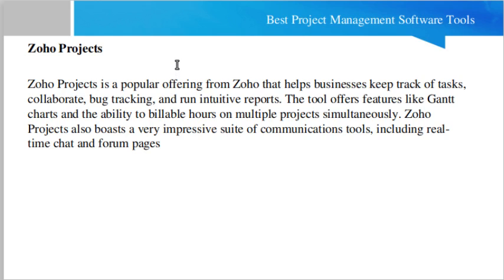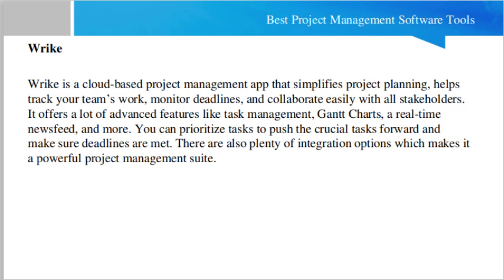Another tool is Zoho Projects. Zoho Projects is a popular offering from Zoho that helps businesses keep track of task collaboration, bug tracking, and run reports. The tool offers features like Gantt charts and the ability to bill hours on multiple projects simultaneously. It also boasts a very impressive suite of communication tools including real-time chat and forum pages.